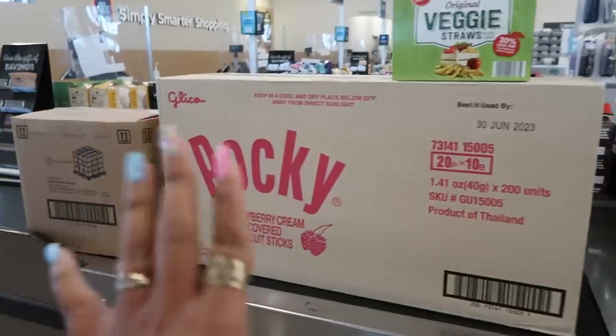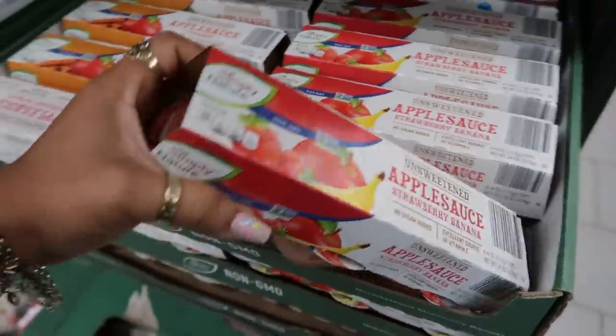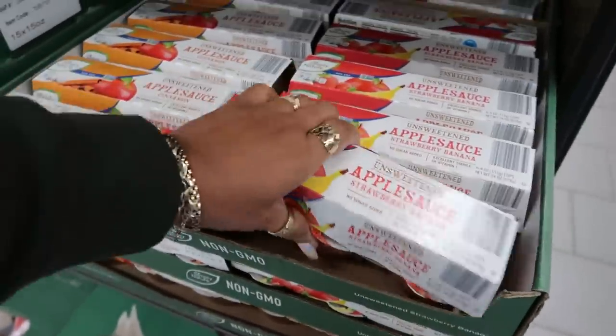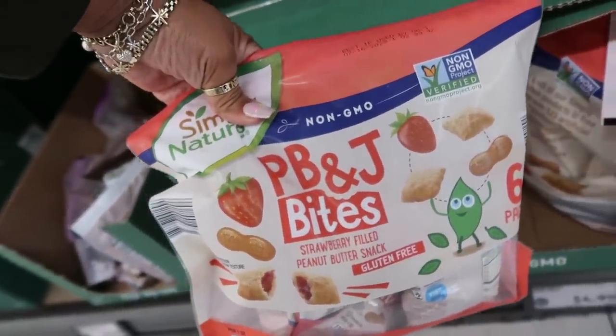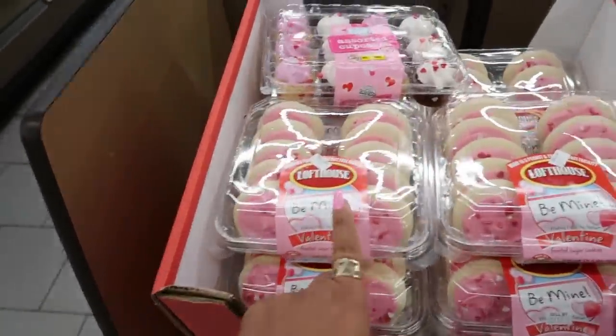They need to get some banana ones. Next up, unsweetened strawberry banana applesauce for $1.99. The little PB&J bites are $4.99 — strawberry filled peanut butter snacks. You got the Valentine's Day cookies for $3.95.